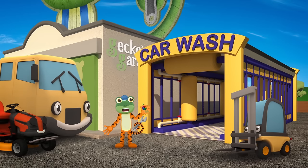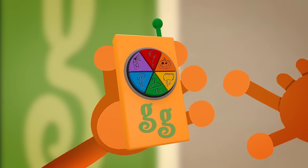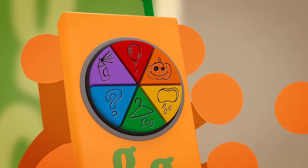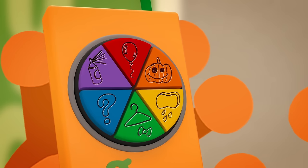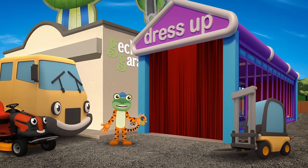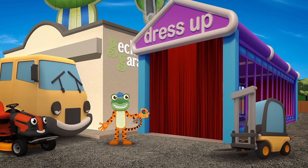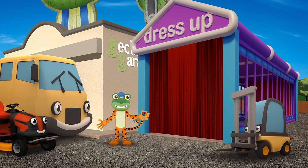Let's put the truck wash into dressing up mode. Do you know which button is the dressing up machine? That's right! It's the green hanger and bow! Brilliant! Now the truck wash is a dressing up machine filled with fantastic costumes. It's time to send the vehicles through!